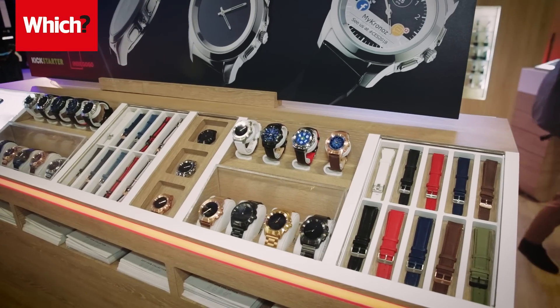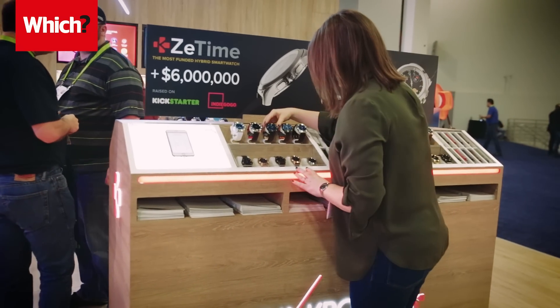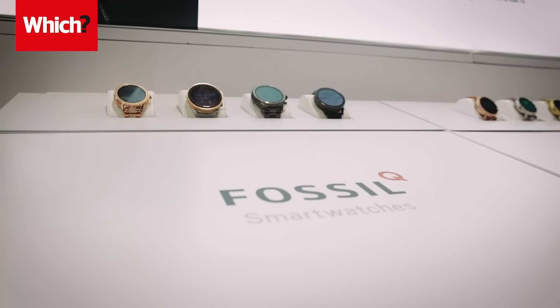This year got off to a good start for new and unknown wearable brands at CES, and they far outshone the slim pickings from established brands such as Fossil and Samsung when it came to innovation.